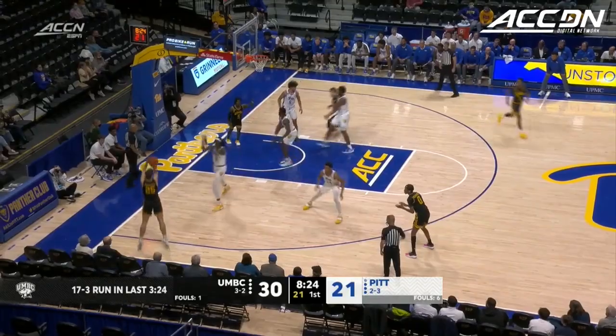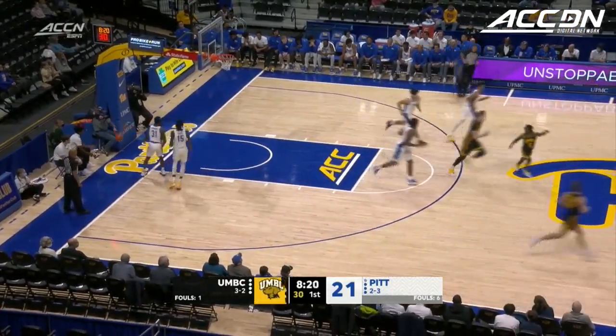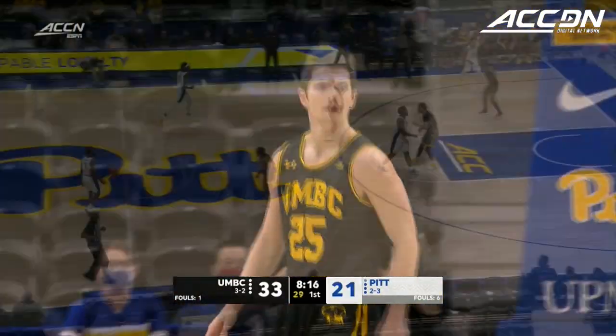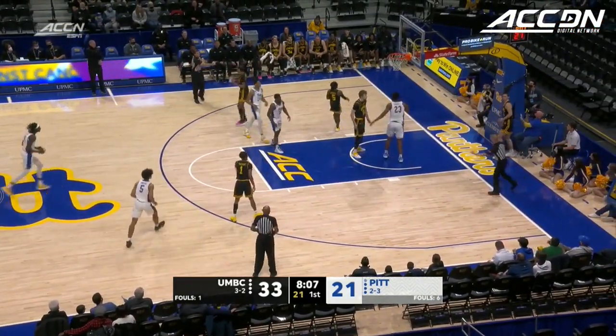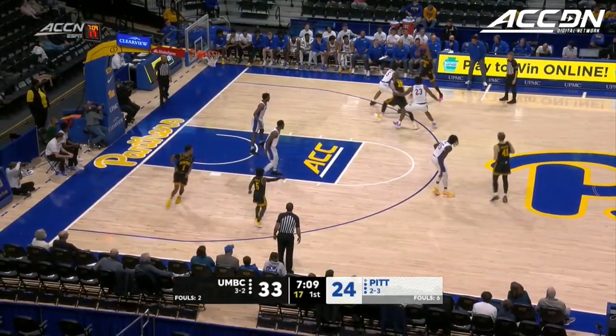He's got it on a yo-yo right now — you see Rodgers. The handles from Rodgers and the kick to Johnson for the triple. UMBC has it all going early. Coach Capel tried to stop the run with a timeout. There's the feed to Hughley, and they had one.